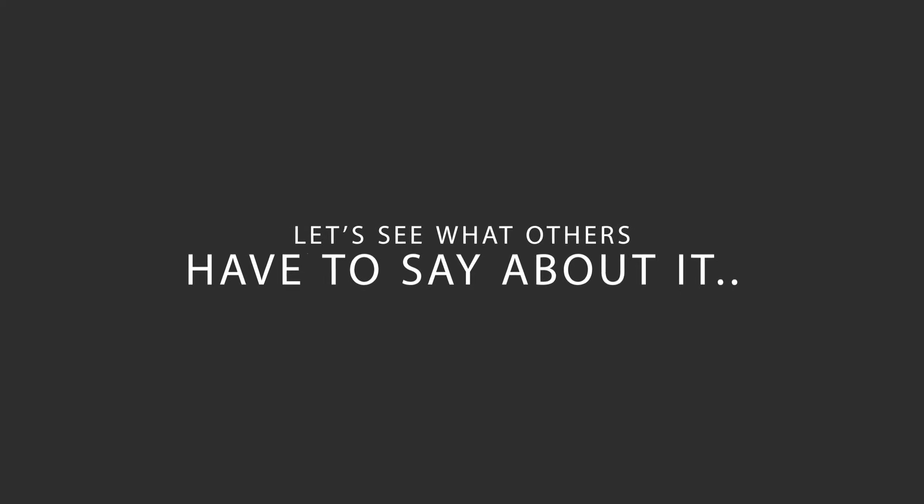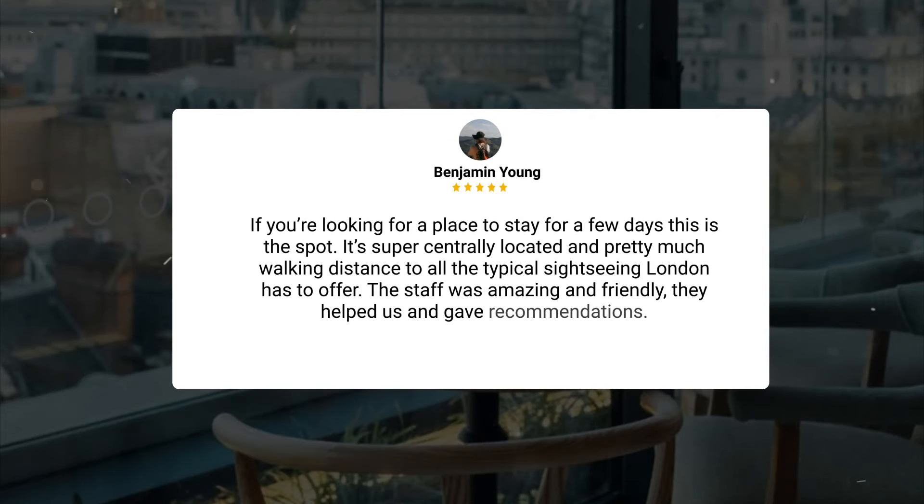Here's what other travelers have to say about this hotel. If you're looking for a place to stay for a few days, this is the spot. It's super centrally located and pretty much walking distance to all the typical sightseeing London has to offer. The staff was amazing and friendly — they helped us and gave recommendations.